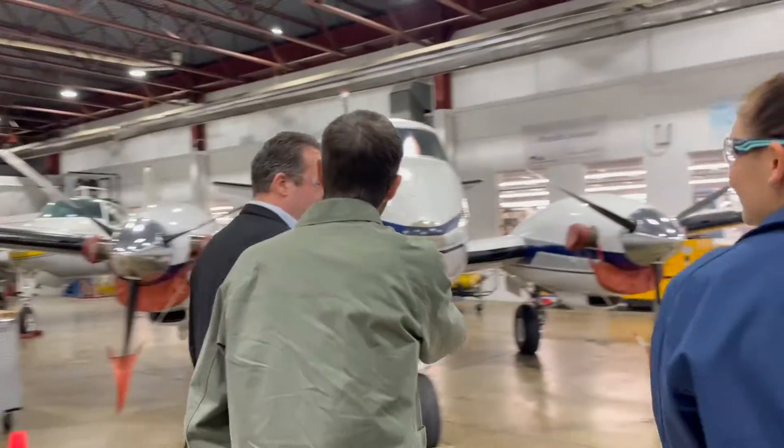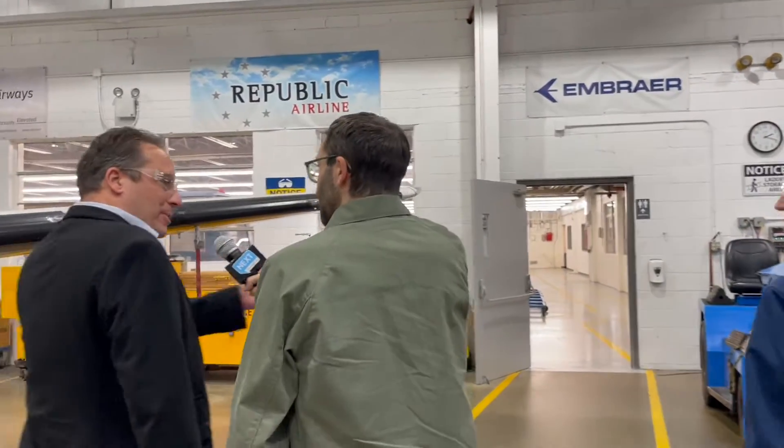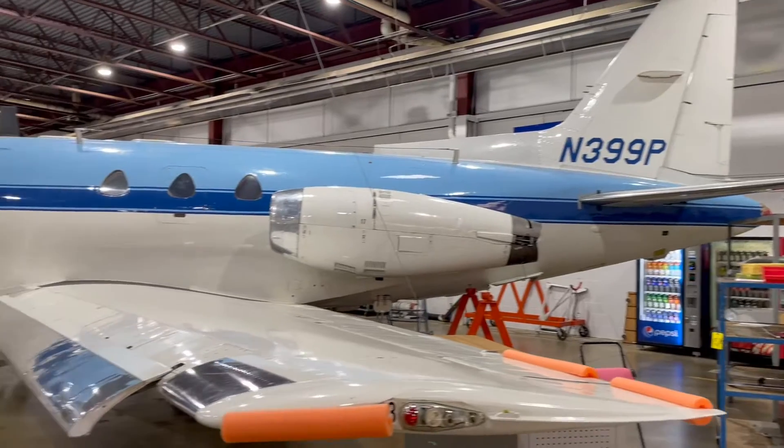The program here is 21 months. Our students graduate with an associate in specialized technology degree, and in the maintenance program, Lauren will get her FAA airframe and powerplant certification. Essentially, that's what gives them the legal ability to sign off on any of the work they've completed on an aircraft.